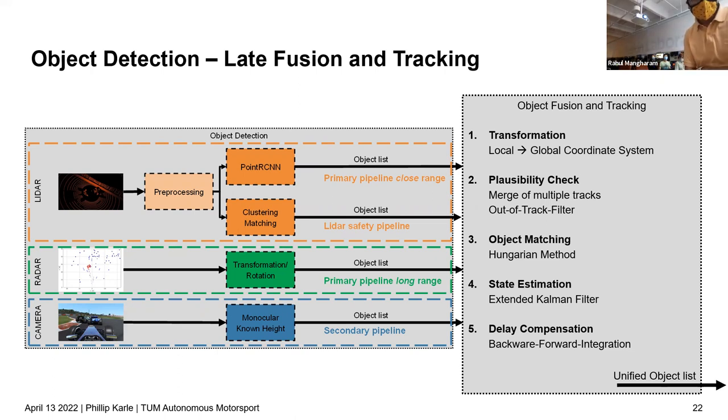Another question asks about the difference in output between the LiDAR clustering and PointRCNN pipelines. Philip clarifies that clustering only outputs X-Y position as the cluster centroid, while PointRCNN was trained to also output the vehicle's orientation — providing full bounding box pose information in addition to position.